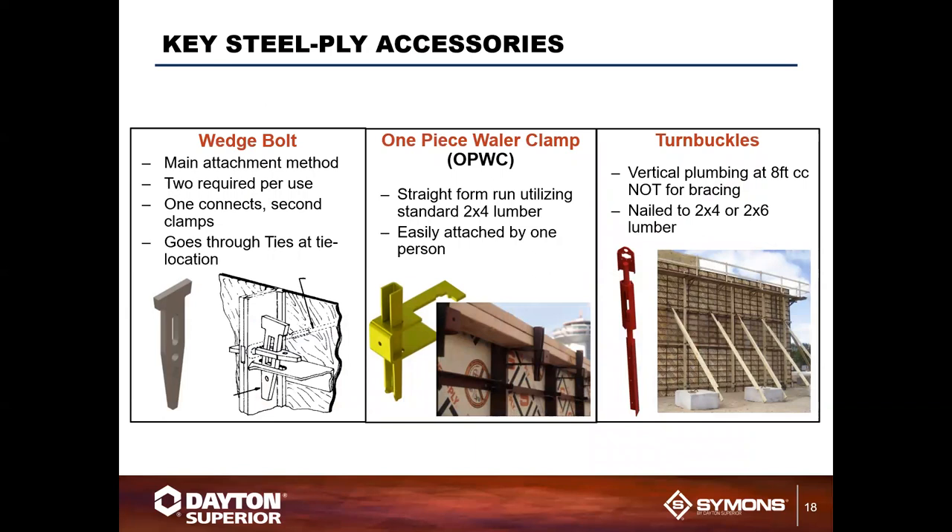The Steel Ply system uses about eight or nine standard products on every job. The wedge bolt is the single-component piece that slides across the form to marry two forms together. A vertical wedge drops into the wedge bolt to tie everything together, holding the form and the tie in place. Wedge bolts are spaced approximately every two feet, coinciding with tie locations.